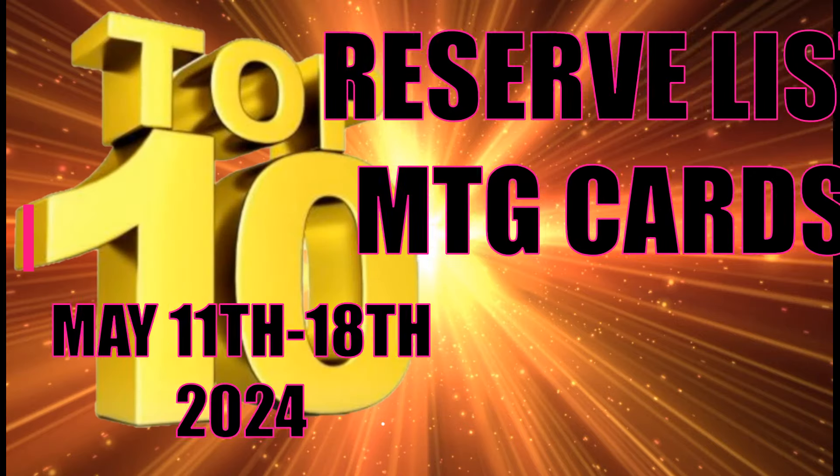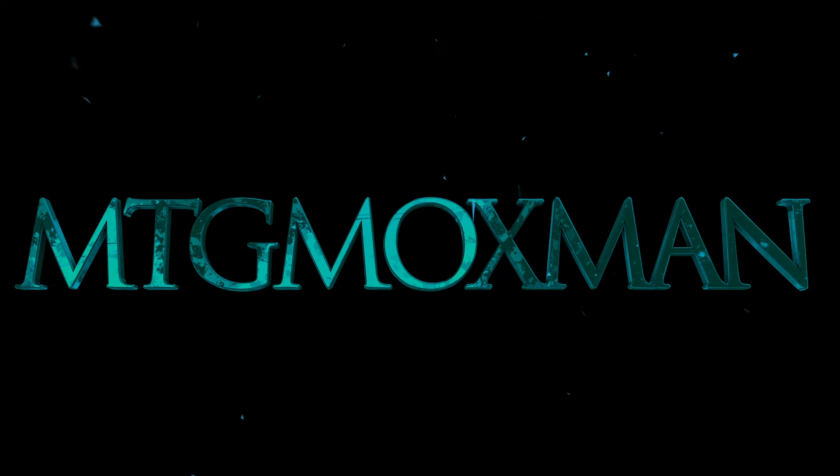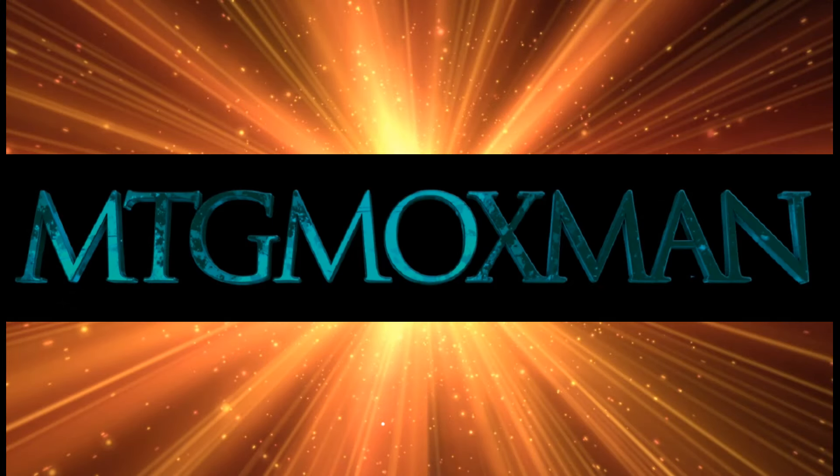If you needed more proof about why the reserve list is going to stick around, this is the video for you. You should be watching it from number 10 to number 1. This is the hottest selling cards on the reserve list, and the sales numbers are solidifying. We always hear that people don't like reserve list cards, but I think this kind of flies in the face of that with this week's sales.